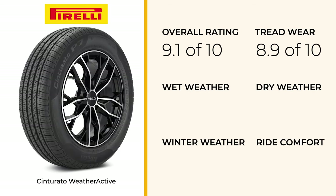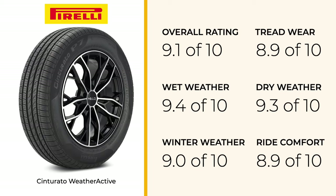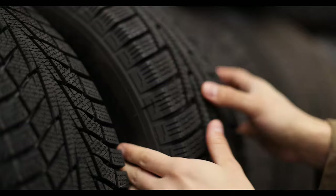Topping our list is the Pirelli Cinturato Weather Active, which leads the pack with superior hydroplane resistance, wet and dry traction, and winter performance. It sets the benchmark for all-season tires with its impressive comfort and treadwear.